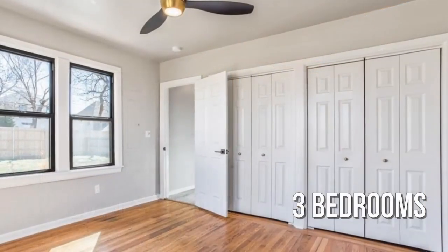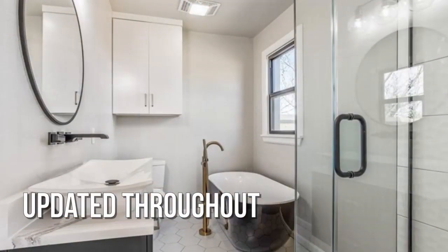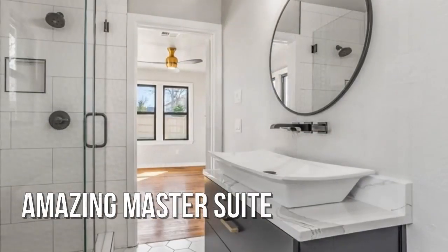Spacious bedrooms. This home was recently renovated, featuring gorgeous hardwood floors.